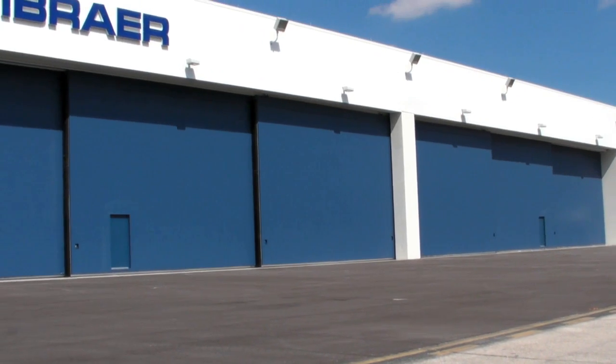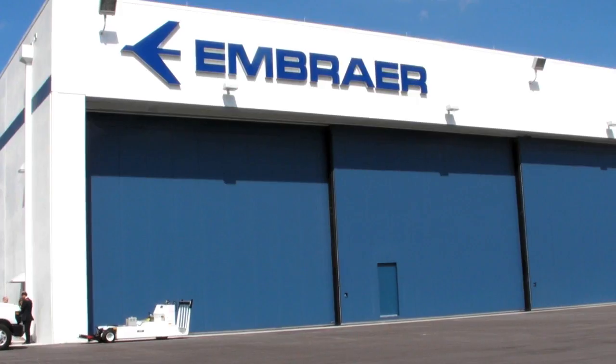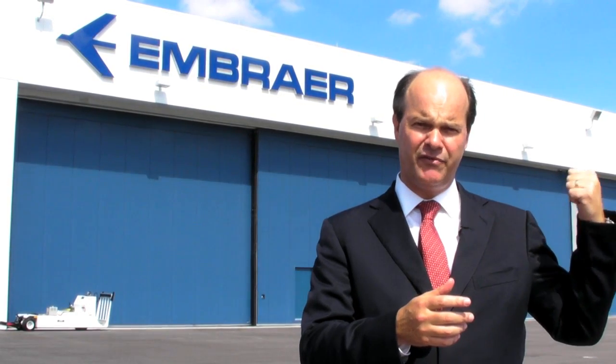Hydraulic, electrical, mechanical — and obviously the whole integration, testing, and delivery for the customers, which also includes the flights. We're also building a brand new state-of-the-art facility for painting. So it's going to be an airplane made in the U.S.A.